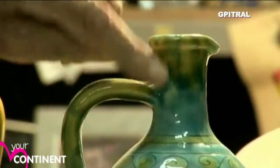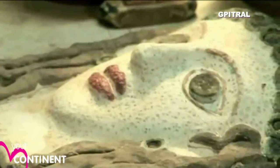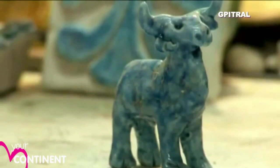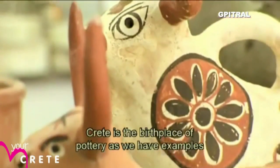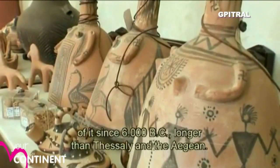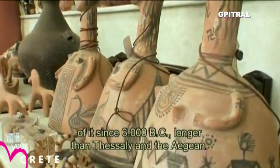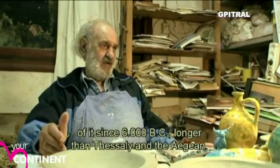Rediscovering colouring, glazes and techniques from Minoan times. We are here in Crete, where we can say that we are the mother of the ceramic. Because from 6,000 years ago we have ceramic, which is more early than Thessalonians, more early than the Aegean.